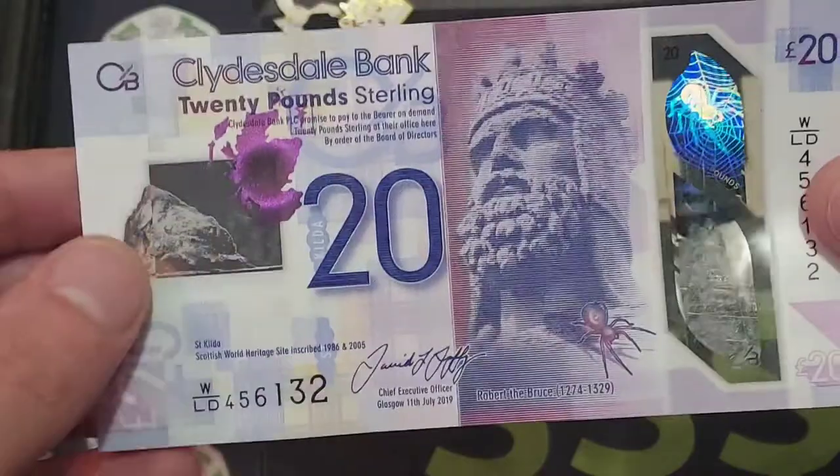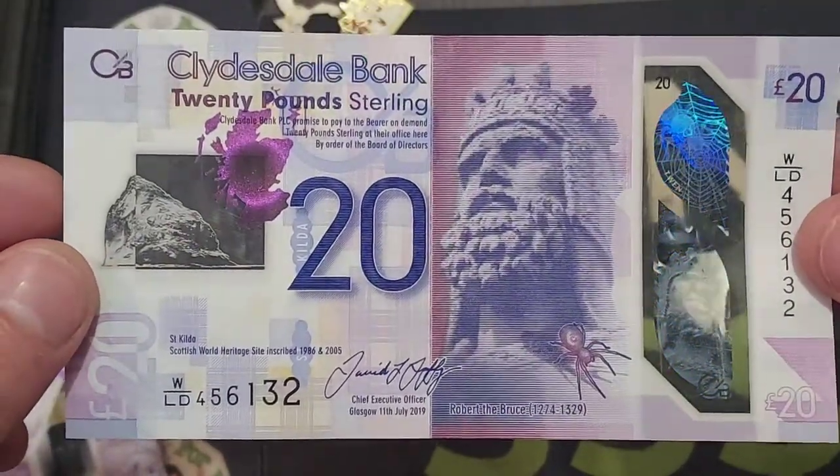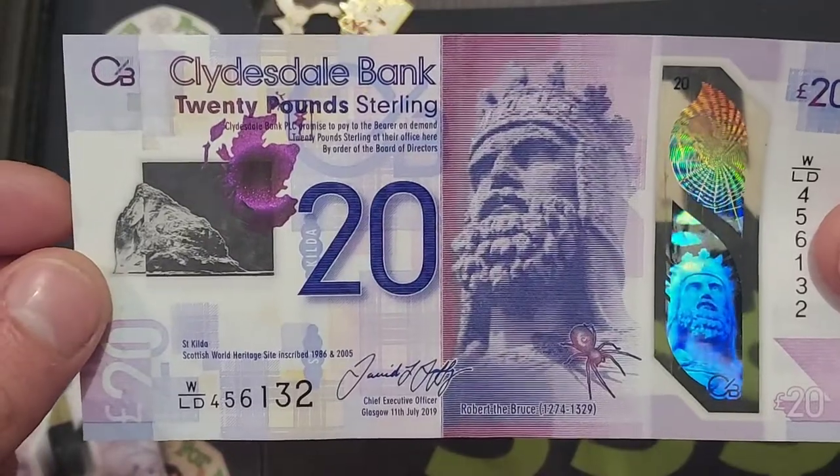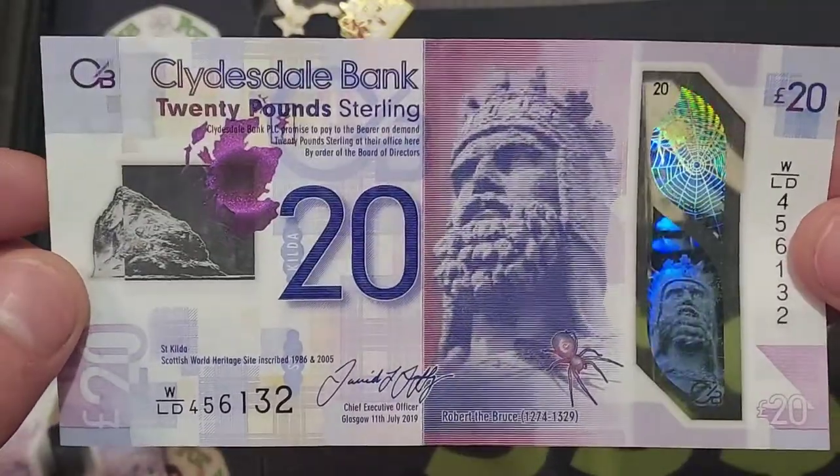Unfortunately, there's not two plain squirrels on this banknote — instead we have got Robert the Bruce. He's looking as happy as ever, and especially in the strip on the right hand side, making sure that this isn't a fake. He's there again with the big smile.